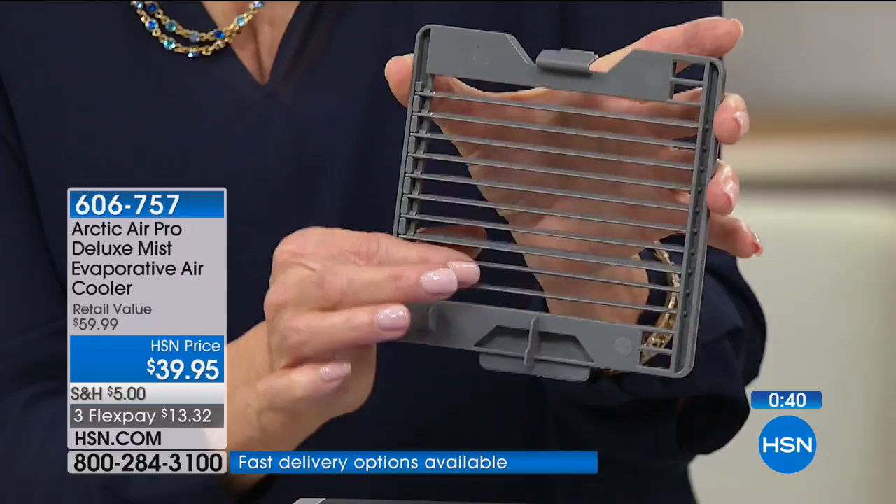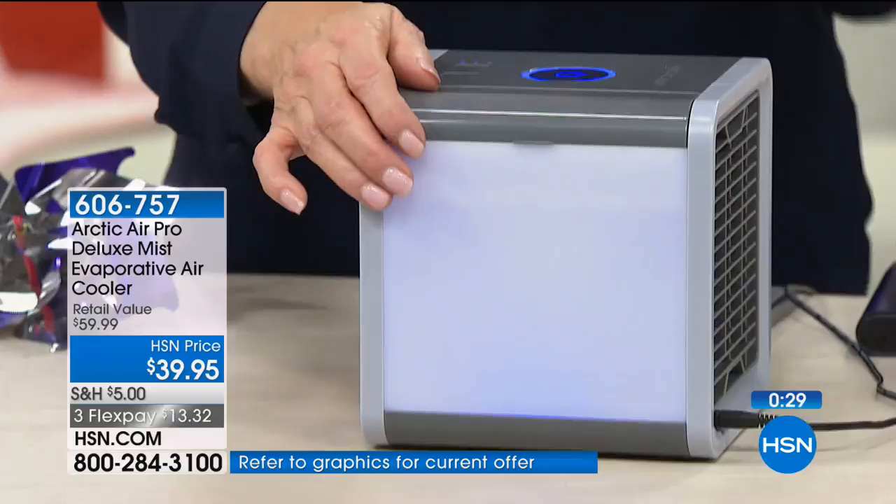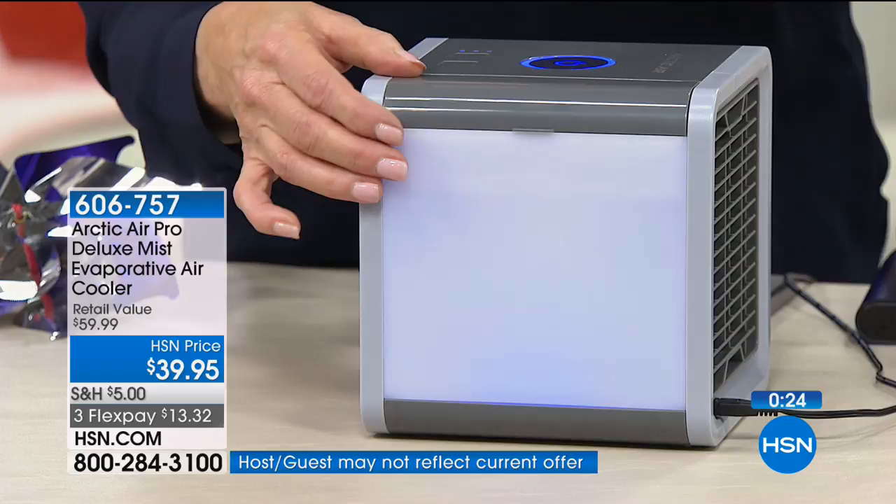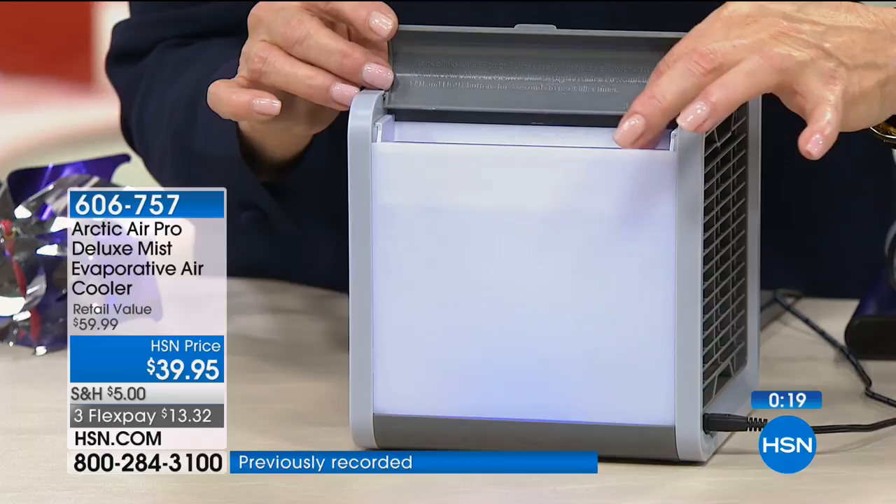Let's show you again — it's called evaporative cooling. Bigger units in commercial use also use evaporative cooling. Evaporative cooling means you put water in here — the colder, the better. It goes to the bottom, gets soaked up by the filter, and then the fan sends the air over and gives you moist, cold air to make you feel great this summer.